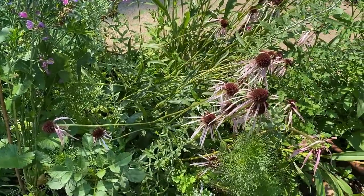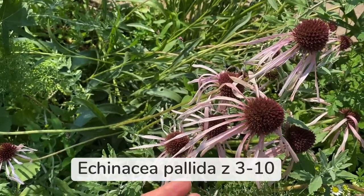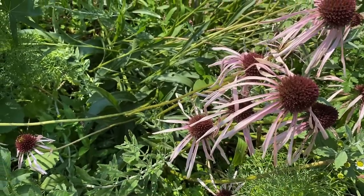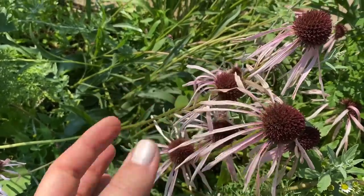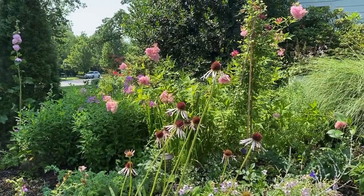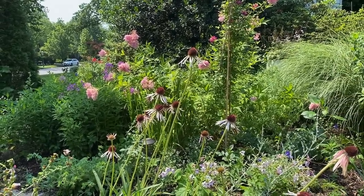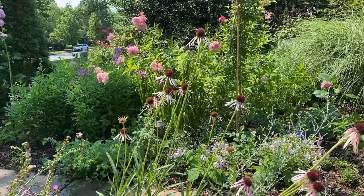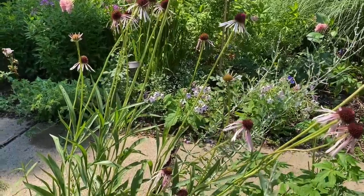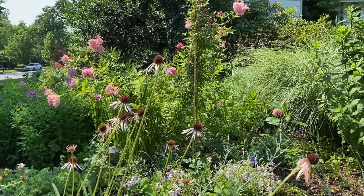This echinacea right here is Echinacea pallida — it's totally down from the storm last night, but I love it. It has very thin petals that are downward-pointing and big cones, and it is really tall — about five-ish feet. I started it from seed last year and it bloomed finally this year, so it does take about two years to bloom, but it's totally worth it. It's also a pollinator attractor, and if you leave the cones for winter, goldfinches will eat them.